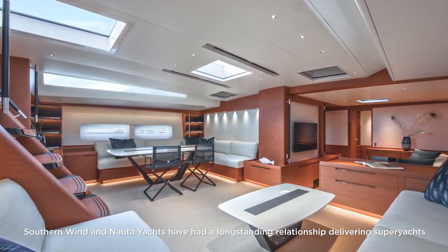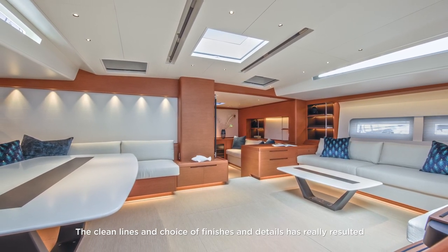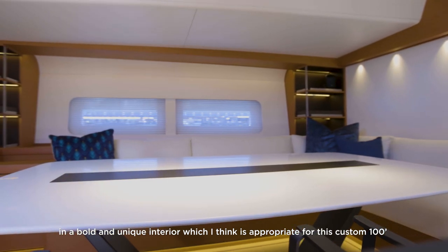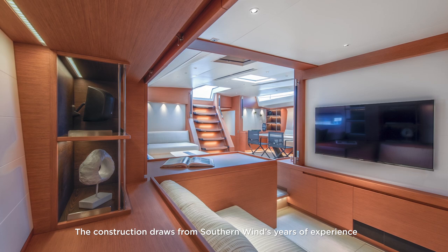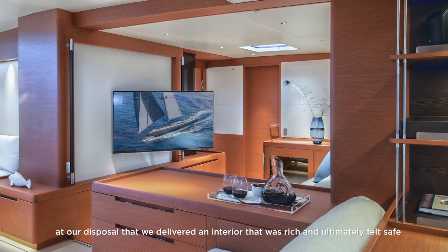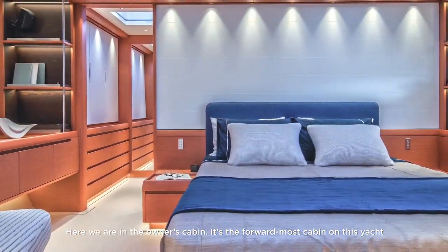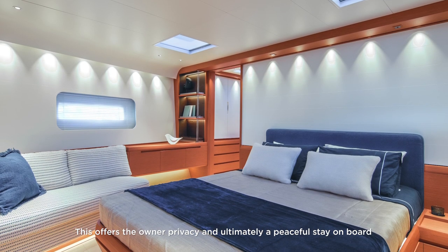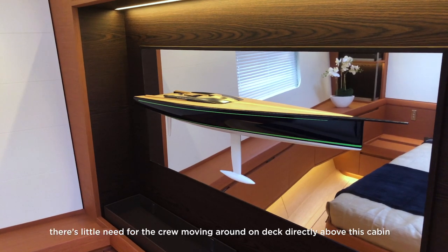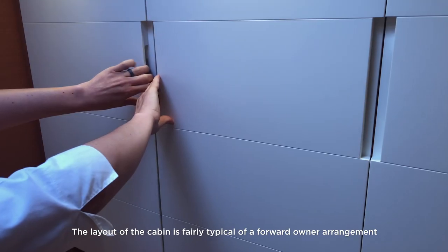Southwind and Nauta Yachts have had a long-standing relationship delivering superyachts, and this custom Morgana is really testament to that relationship. The clean lines and choice of finishes have resulted in a bold and unique interior, appropriate for this custom 100. The construction draws from Southwind's years of experience delivering lightweight paper and foam core interiors. It was important that even while using every technique at our disposal, we delivered an interior that was rich and ultimately felt safe. Here we are at the owner's cabin — the forward-most cabin — offering the owner the best privacy and a peaceful stay on board.